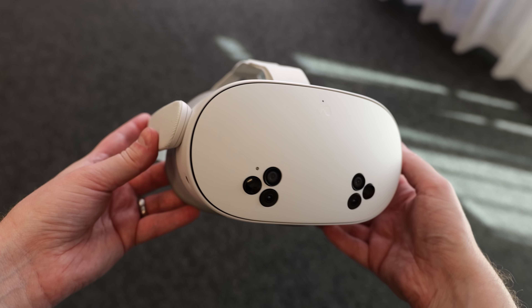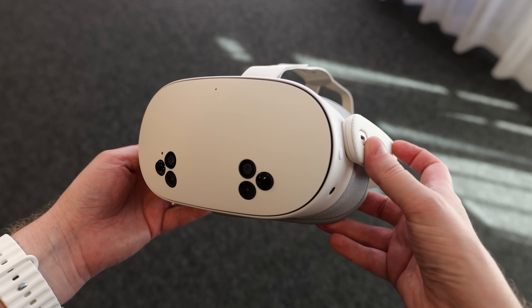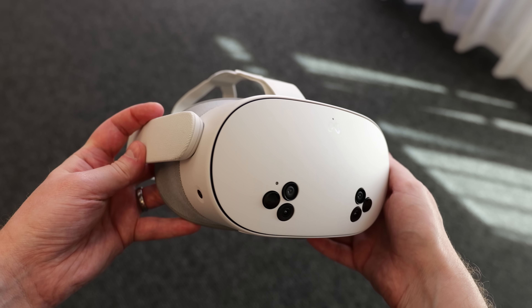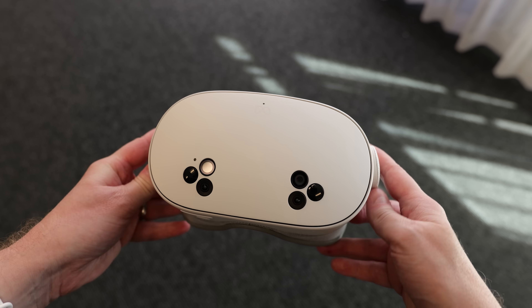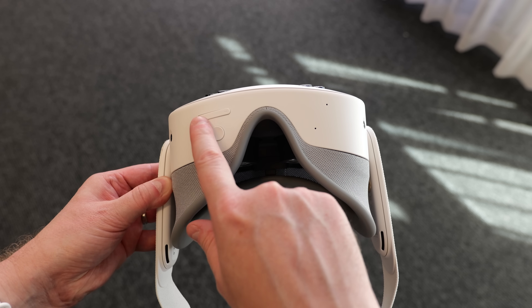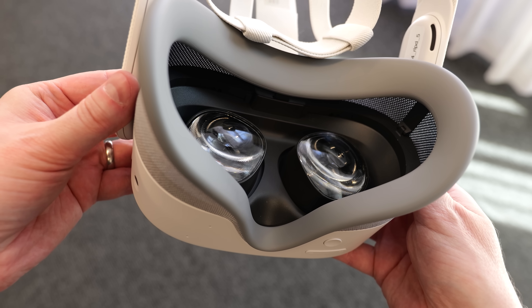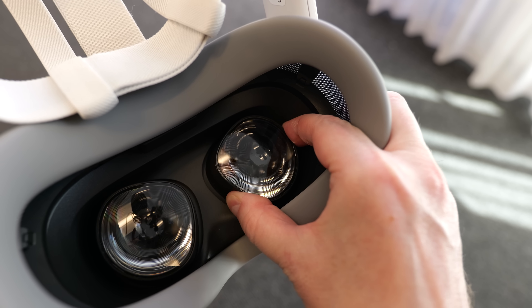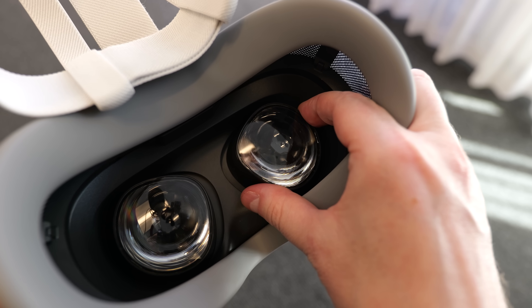To make it cheaper, Meta had to make some sacrifices and trade-offs, so let's go over the headset's form factor, specs and features. The Quest 3S has a similar form factor to the Quest 2, so it's not as slim or as compact as the Quest 3. This is mainly down to the fact that the Quest 3S uses the same display and Fresnel lenses found in the Quest 2, which runs a resolution of 1832 by 1920 pixels per eye. The Fresnel lenses are a bit old now — they have a smaller sweet spot and suffer from more glare compared to the excellent pancake lenses found in the Quest 3.